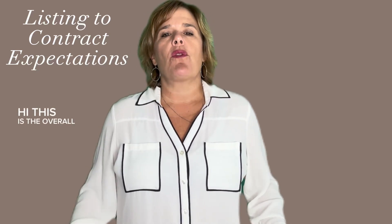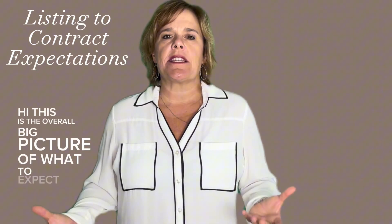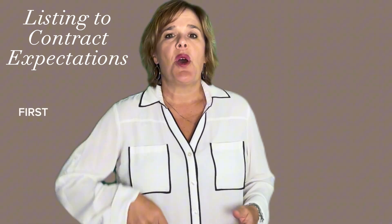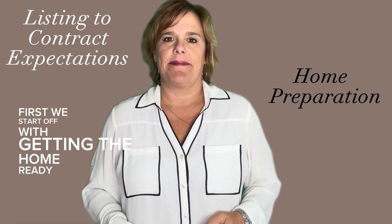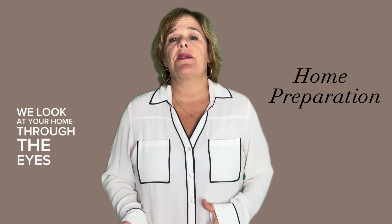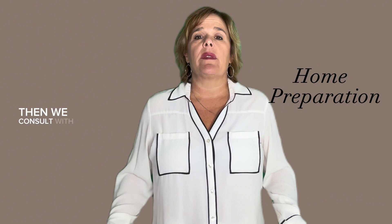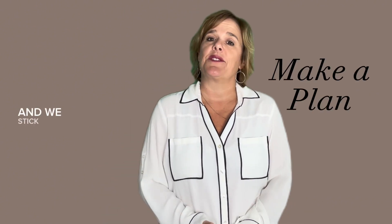Hi! This is the overall big picture of what to expect in the entire listing process. First, we start off with getting the home ready. We look at your home through the eyes of a buyer and ask what would they expect. Then we consult with a stager, we make a plan, and we stick to it.